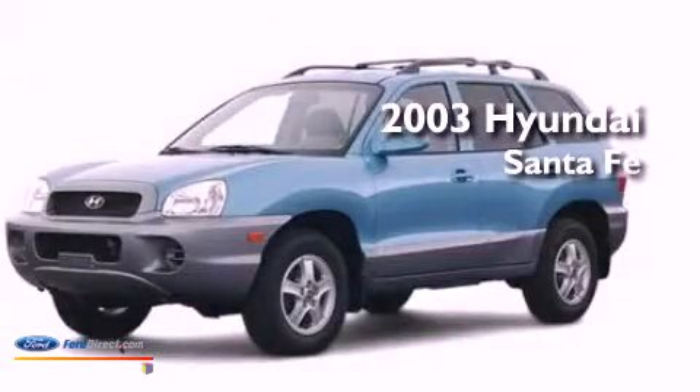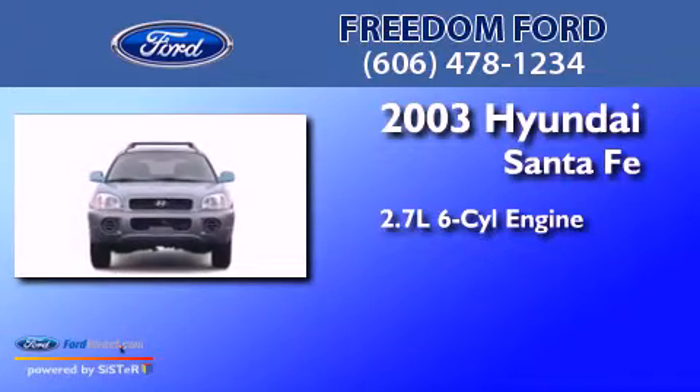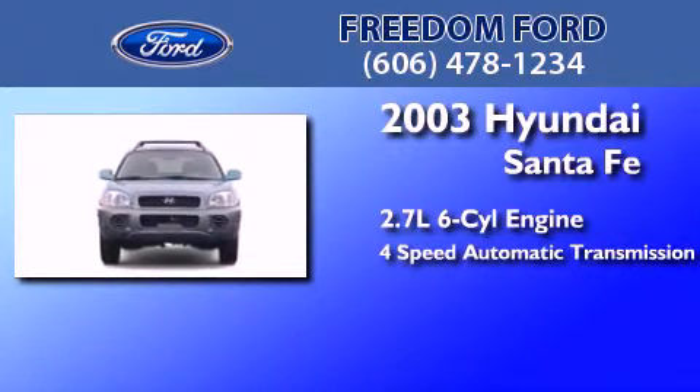This is a 2003 Hyundai Santa Fe. It has a 2.7-liter, six-cylinder engine and a four-speed automatic transmission.